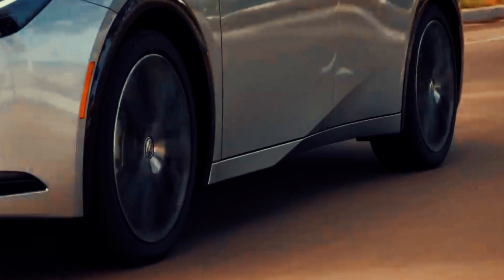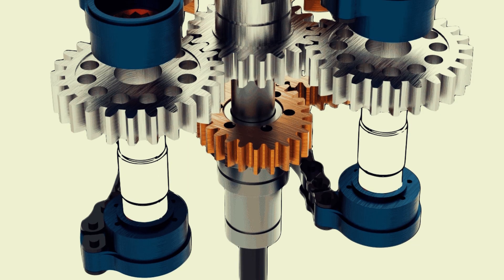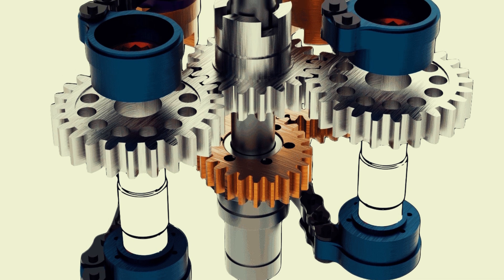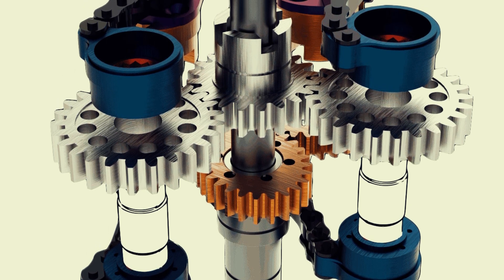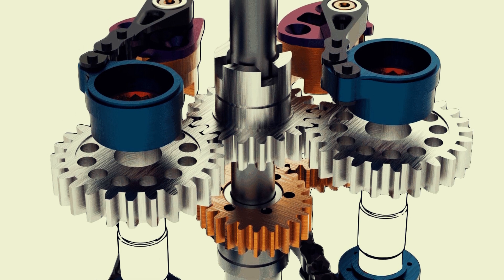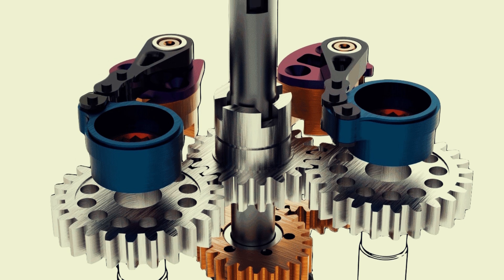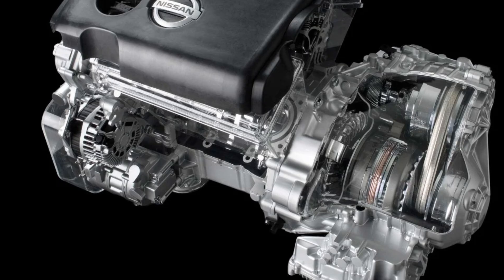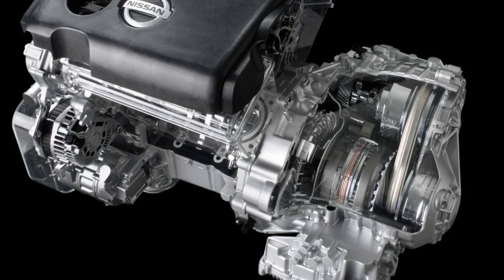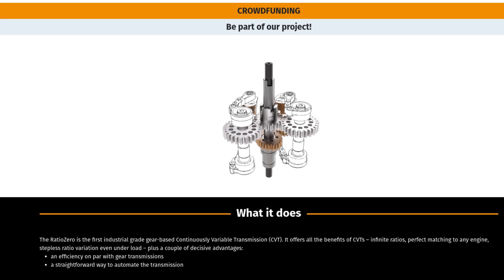For electric vehicles, where every bit of saved energy extends the range, a more efficient system like Ratio Zero could be a game-changer. Furthermore, as hybrid systems and EVs often rely on their transmission to manage power delivery from multiple sources, the versatility and durability of a geared CVT could offer manufacturers new ways to optimize drivetrain performance while keeping maintenance costs low. So, while CVTs offer certain advantages, these drawbacks have limited their widespread adoption in certain vehicle segments. This is where the Ratio Zero comes in.